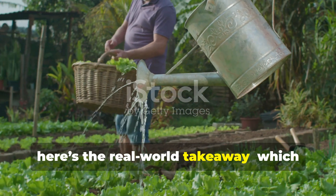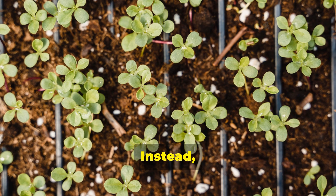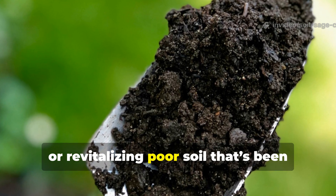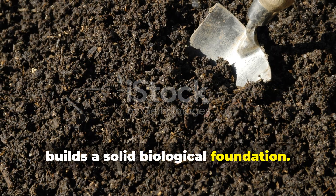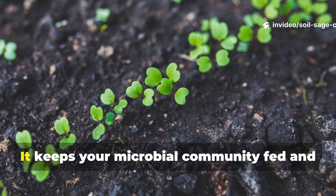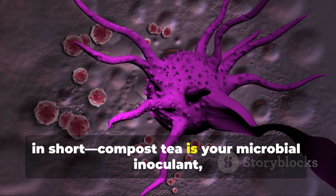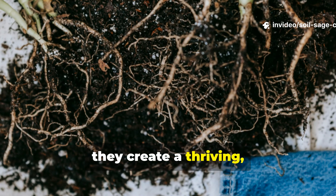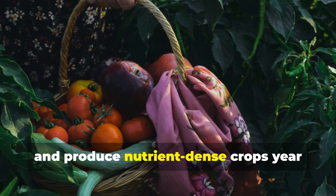Here's the real-world takeaway: which should you use? Neither one is better all the time — they actually complement each other beautifully. Use compost tea when starting a new bed, transplanting, or revitalizing poor soil; it introduces beneficial microbes and builds a solid biological foundation. Then, once your soil is active, use rice water as a regular micro-booster. Together they create a thriving, self-sustaining soil ecosystem that can outcompete pests, resist disease, and produce nutrient-dense crops year after year.